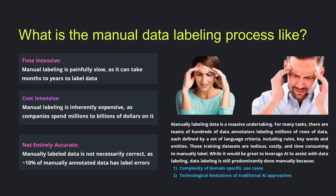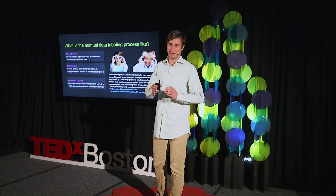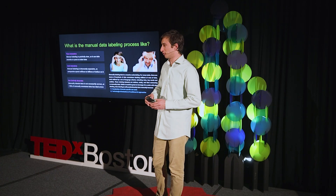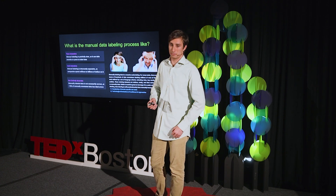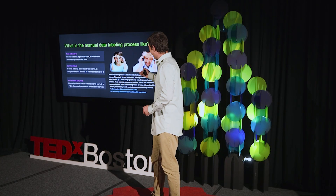If you go to a team of external manual data annotators, not only can it take months to years to get your data labeled, with hundreds or thousands of annotators combining forces, it costs millions to billions of dollars, and the labels you get back aren't necessarily accurate — about 10% of labeled data has label errors. It's such an awful process, it gives people headaches.